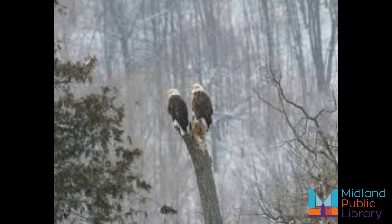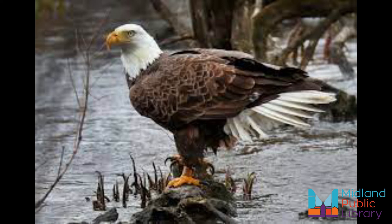The bald eagle probably doesn't sound like what you think. If you imagine an intimidating eagle call, then you would be wrong. I think they sound more like a gull, with trills and little whistles. In fact, movie directors are so unimpressed with the sound of a bald eagle that it's common for them to use the call of a red-tailed hawk instead for dramatic effect.